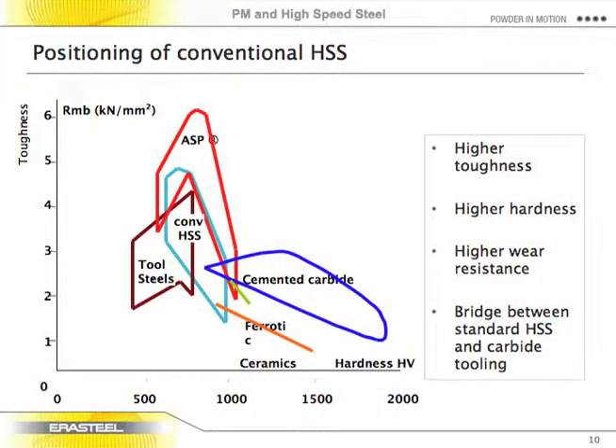When we look at high-speed steels, they fall in the center of the blue area on our chart. They're not quite as high in hardness as cemented carbides or solid hard metal tooling, but they're harder than other tool steels. Their toughness is better than carbides, so for applications where carbides are too brittle, high-speed steels are the next best product to work with.